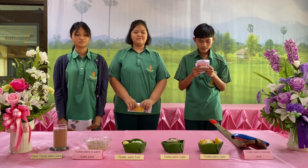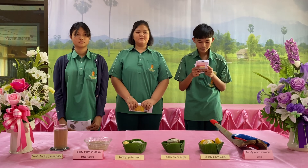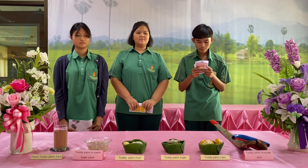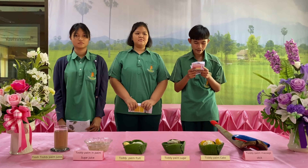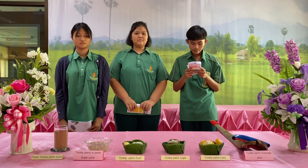Fiber from the fronds is used to make strings, lashing, and matting. It can also be used for making kids' toys such as wind turbines and other toys.